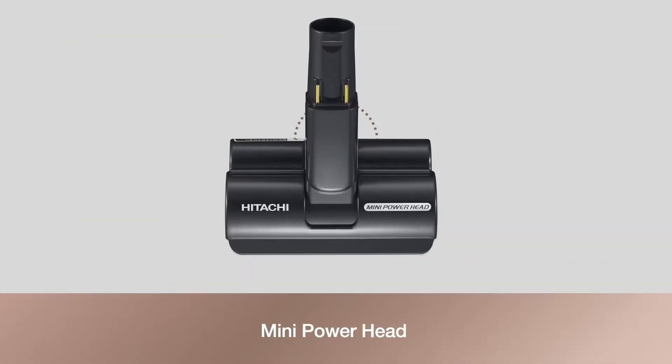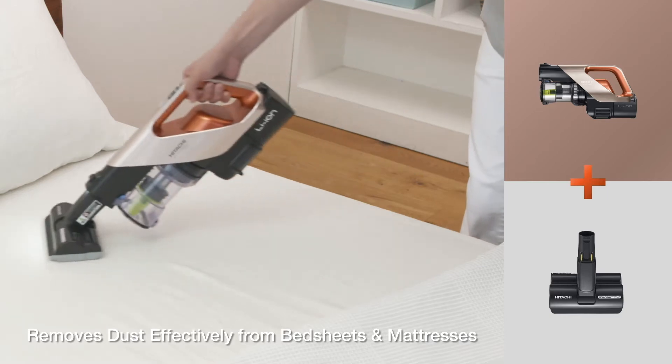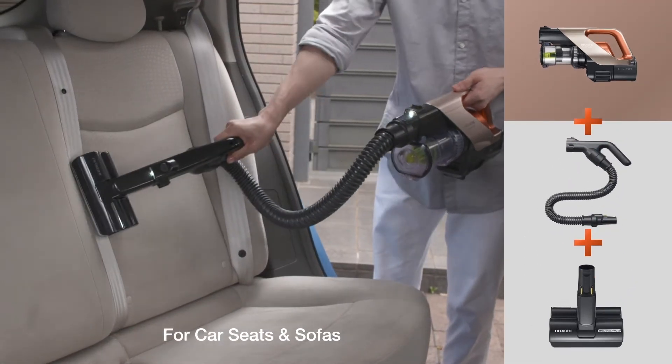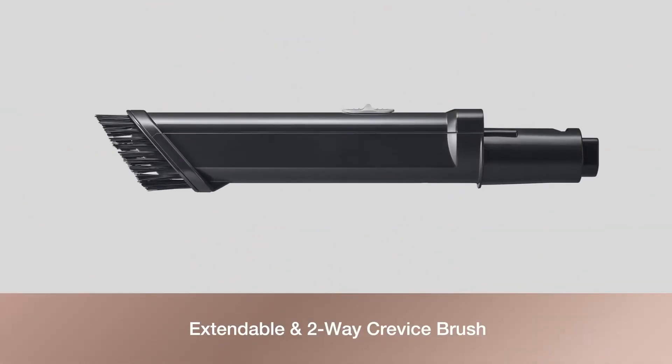Removes dust effectively from bed sheets and mattresses, for car seats and sofas. The extendable and two-way crevice brush is designed for cleaning hard-to-reach or narrow areas.